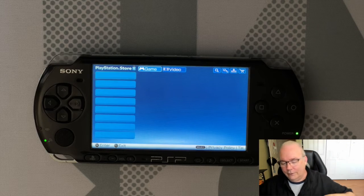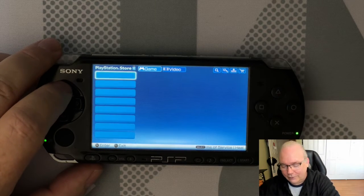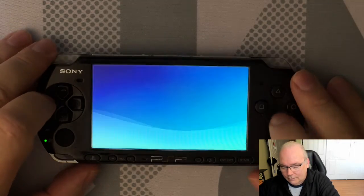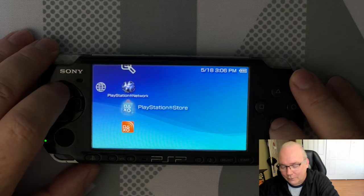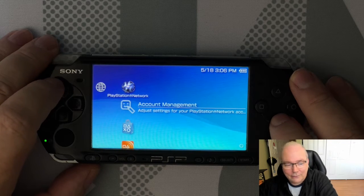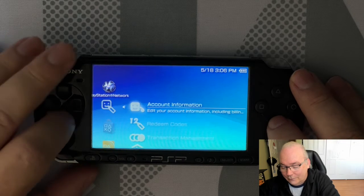Yes, we can sign into the store, as minimally functional as the store is now. But before I can actually buy anything or download any of my previous purchases, I'm going to go ahead and deactivate and reactivate this system to make sure it's correctly activated on my account.